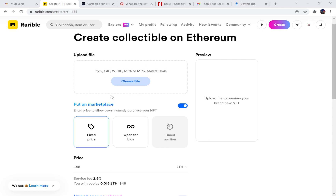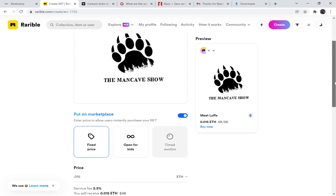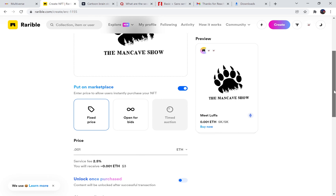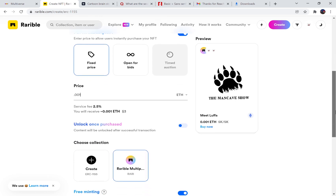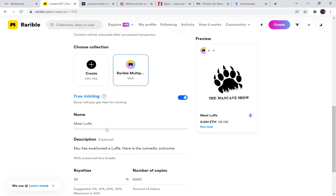Okay, The Man Cave Show — we've uploaded the image and now we're going to set a price. I sell in Ethereum, so I set it super low using a decimal point, so it's not like three thousand four hundred dollars. It's actually like thirty dollars or something, or in this case I think I sold it for three dollars.